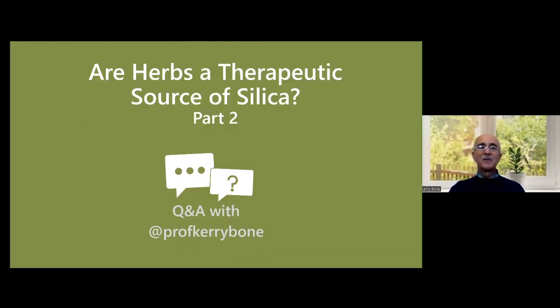Thank you. And that's how we achieve therapeutic doses of silica using medicinal plants.